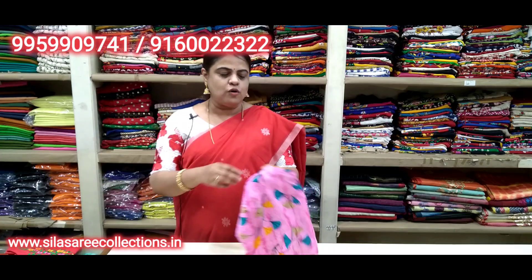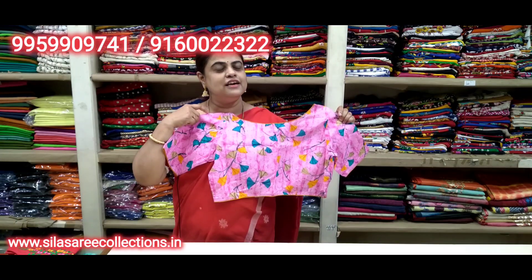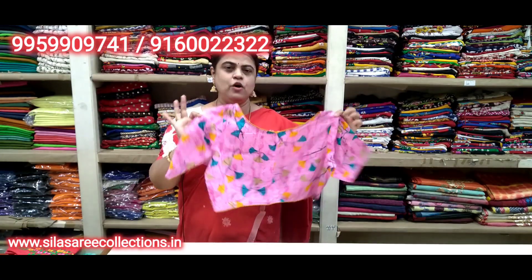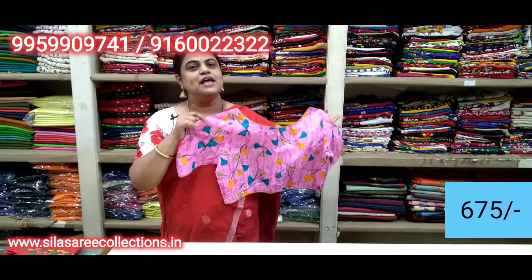Printed cotton blouse in pink color — dekhi kitna sundar lag rahe hai (look how beautiful it looks). Boat neck, princess cut — pure cotton. Chest size 40. Price 7.95, after discount 6.75.